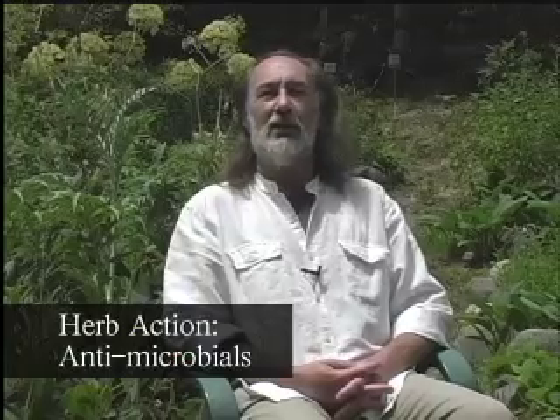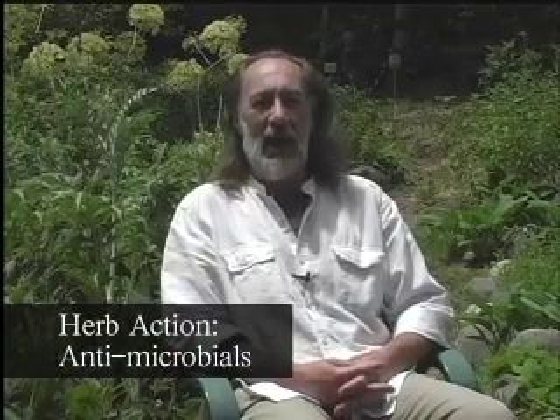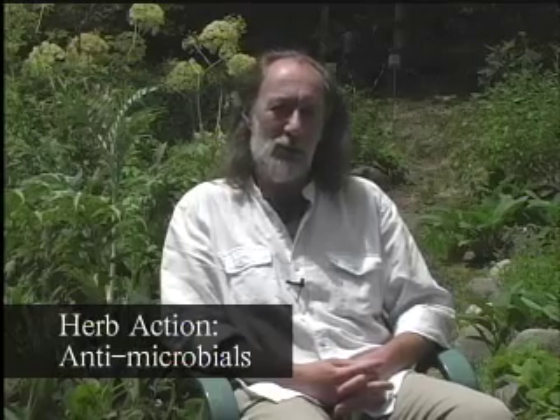Then we have antimicrobials, which, as the word sounds, tend to be anti-pathogenic microorganisms. And because we've all been so influenced by antibiotics, it takes a bit of thinking to get a handle on what they are and how to use them. We either have plants which directly kill off the organism, which is wonderful as long as you can get the herb to where the organism is.